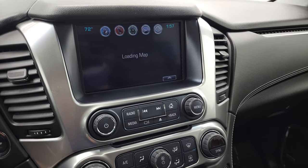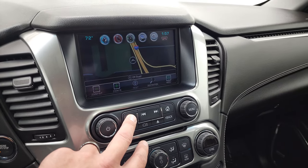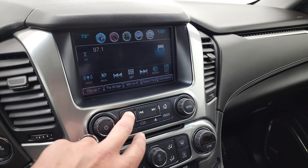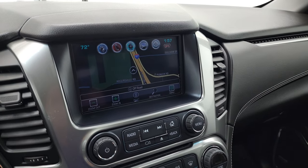You do get AM, FM and Sirius satellite radio capabilities. And of course it does have the factory navigation system.